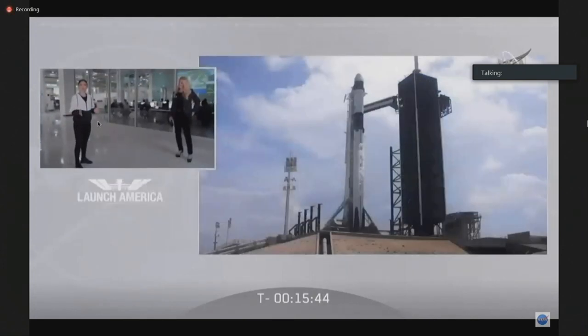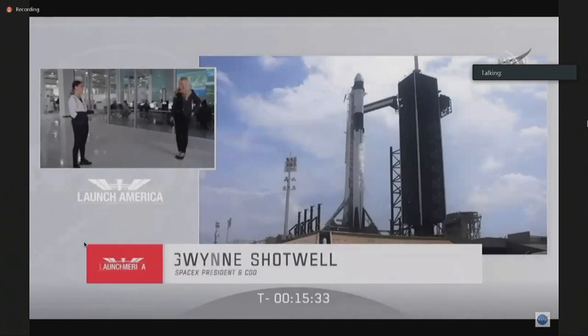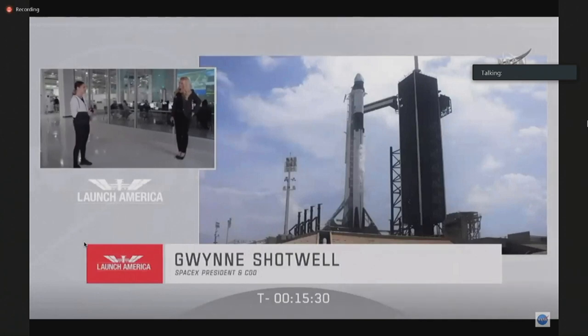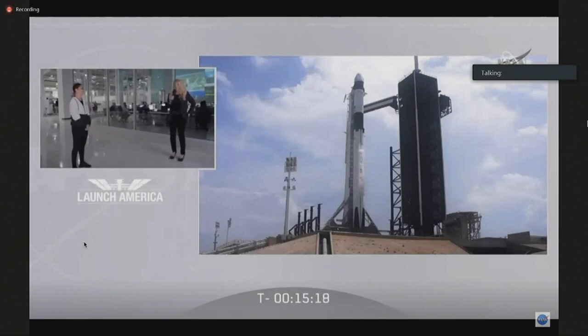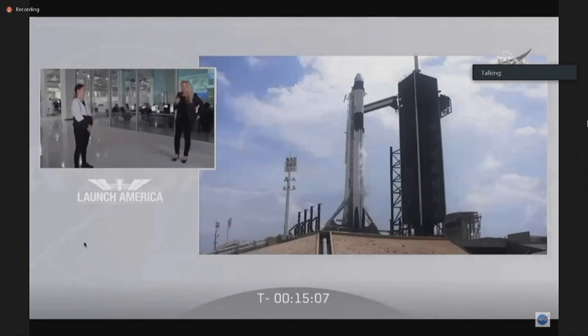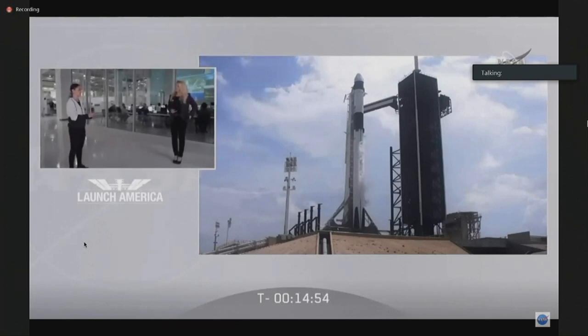We are T-minus 15 minutes and 45 seconds from liftoff of our second demonstration mission today, and we have the honor of having SpaceX's President and COO, Gwen Shotwell, join us. Countdown is clean today, just like it was Wednesday. We did clear the weather hurdles sooner than we did on Wednesday. The only thing we're watching right now is downrange weather and lightning at the staging location. We will clear that hurdle at T-minus 7 minutes. Now, going back to 2012 — you were on console for Dragon when it was first making its way to the space station. How does that experience compare to today?